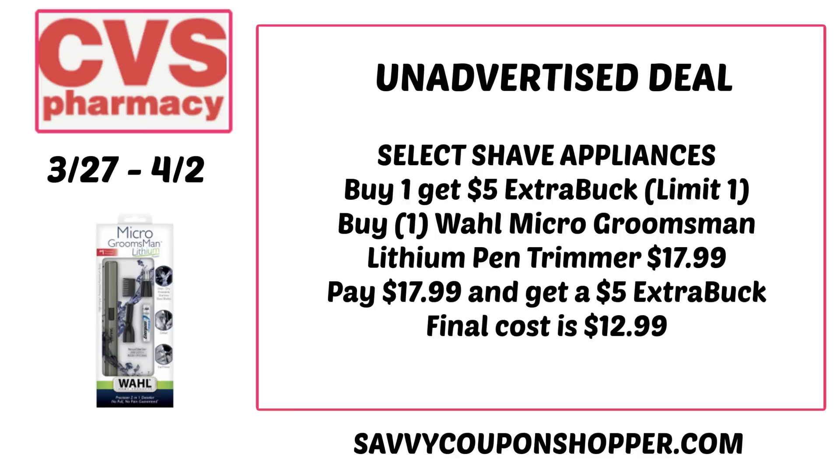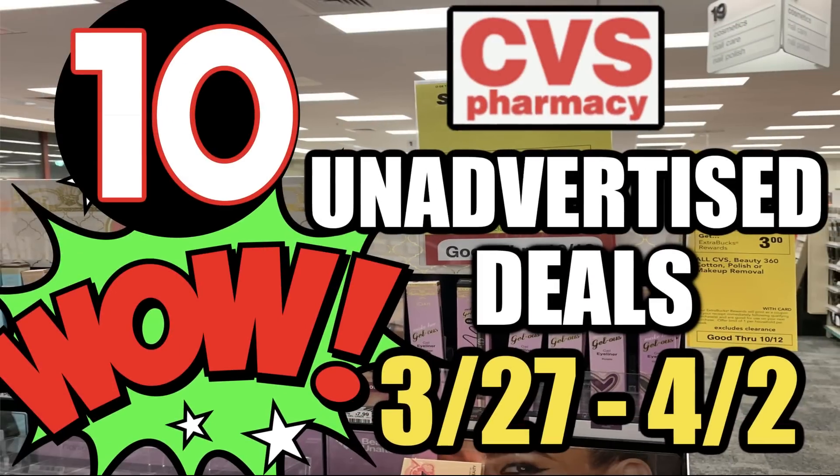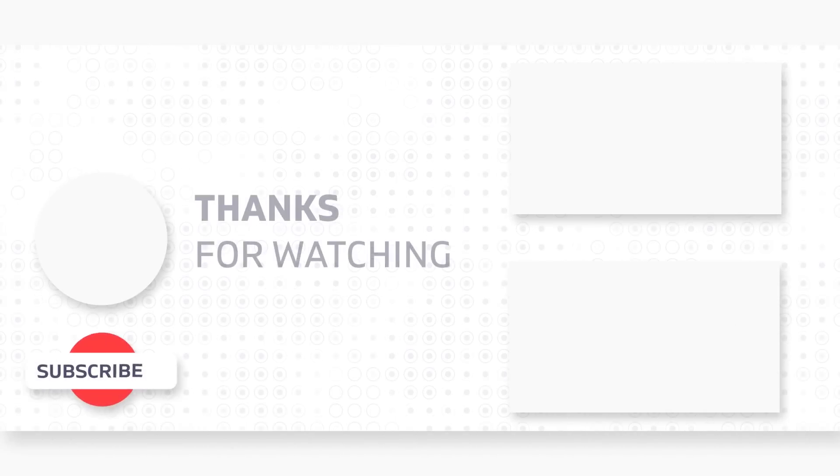Those are the early updates for the week. Be sure to check the shop-and-watch video and the CVS haul as well — lots of good deals to take advantage of. Thanks so much for watching and take care.